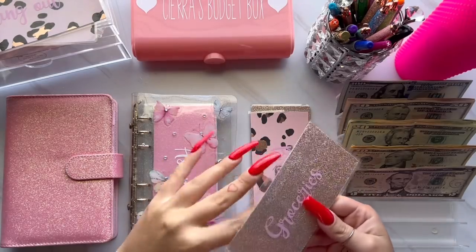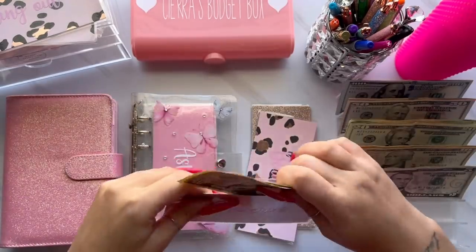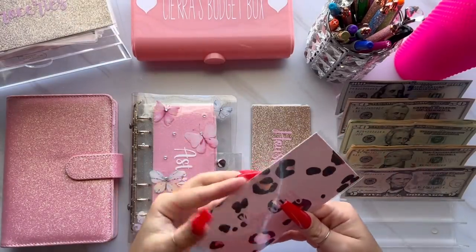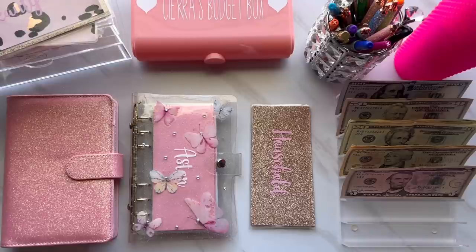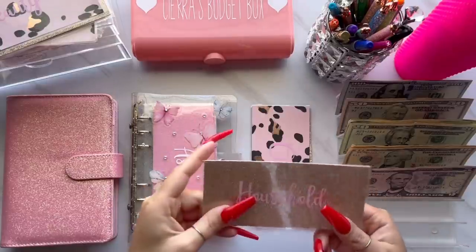Next is for groceries and groceries is getting its normal $60. Moving on to beauty — I am stuffing $50. I did recently get my nails done because my other nails were just falling off, but I just went with red. I feel like red is my signature birthday color — I always end up wearing an outfit with red lips and red nails. My birthday is coming up so it felt only right to get red.